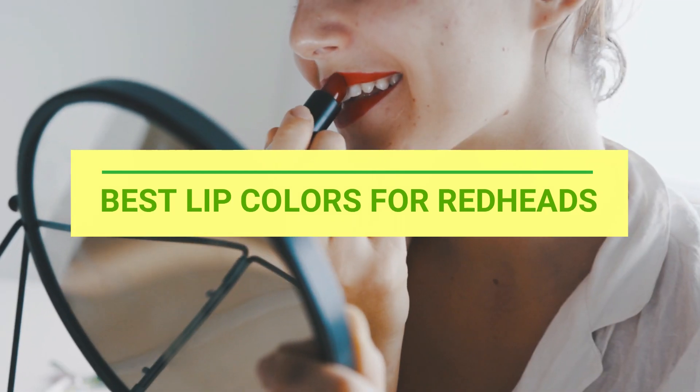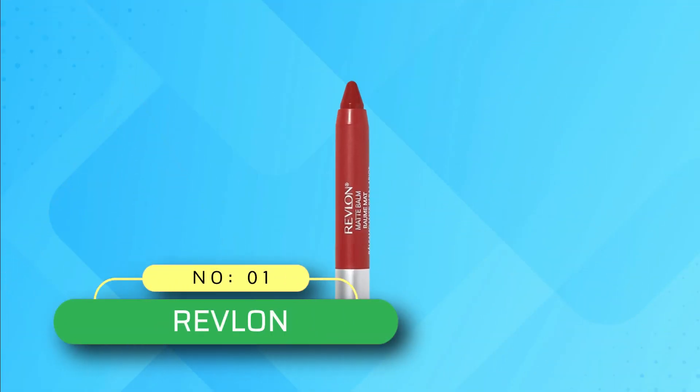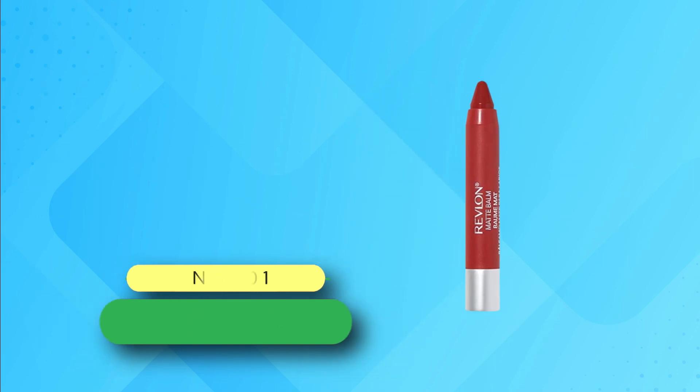Best Lip Colors for Redheads. Number 1: Revlon Lip Colors for Redheads.